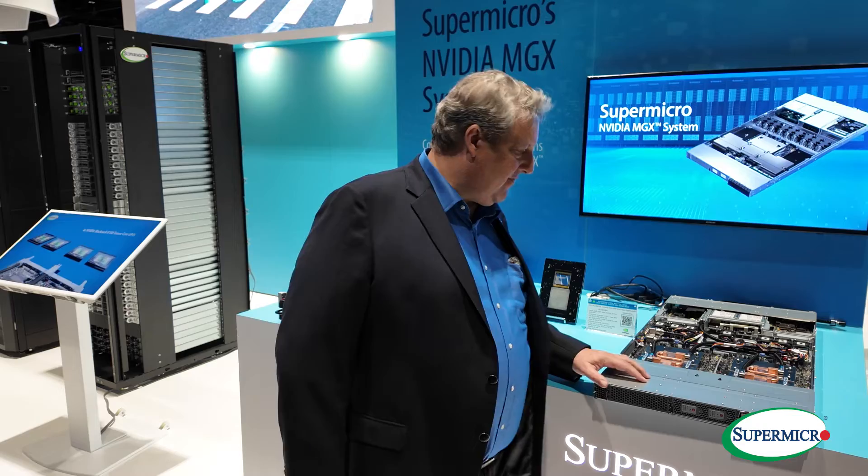Hi everybody, my name is Josh Grossman and I'm here at GTC 2024. Thanks for joining us. I'm in the Supermicro booth and I wanted to share with you a couple of our servers.